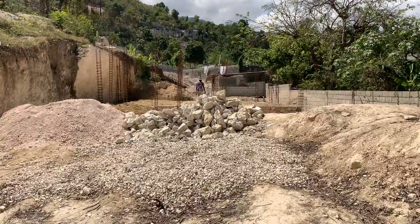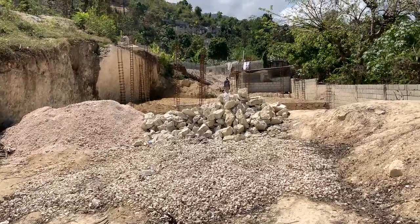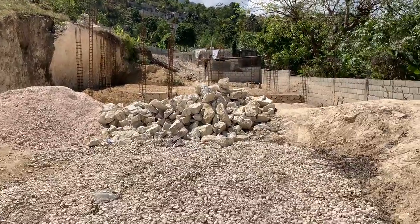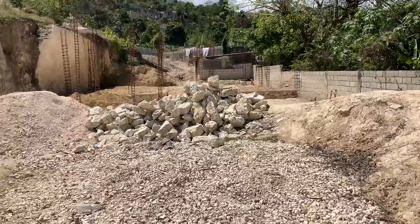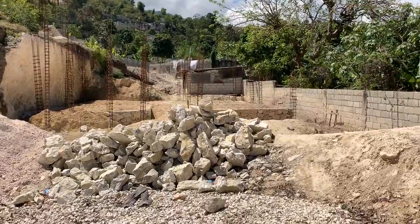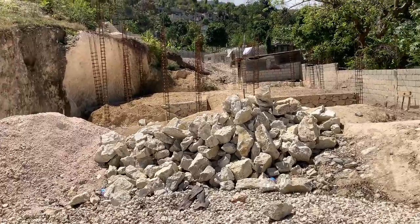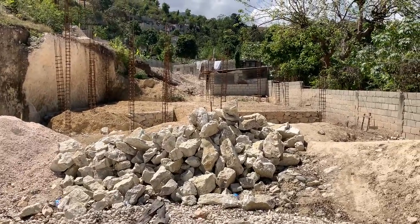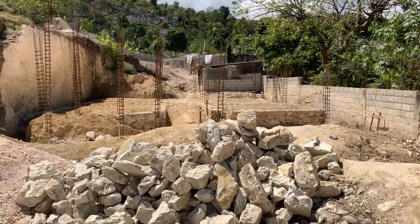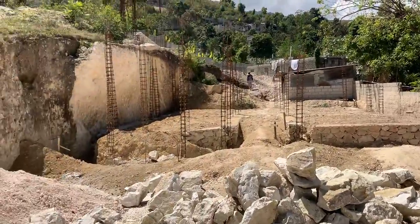What we have here is two pieces of land. The first piece of land — which is in front — the foundation is already built. As you can see, there are rocks and sand on the first piece of land and it is 516 square meters. You have the option to purchase one or both. The first one is 515 square meters and the second one behind it is also 515 square meters.